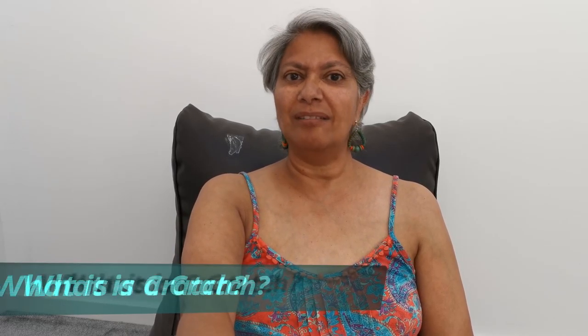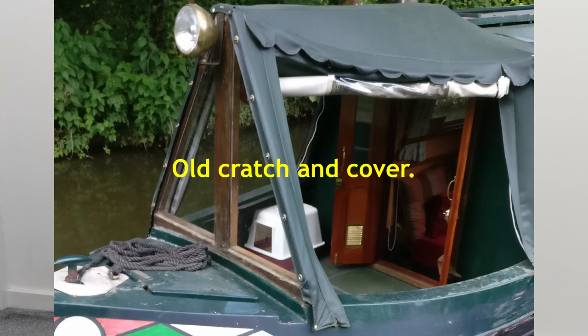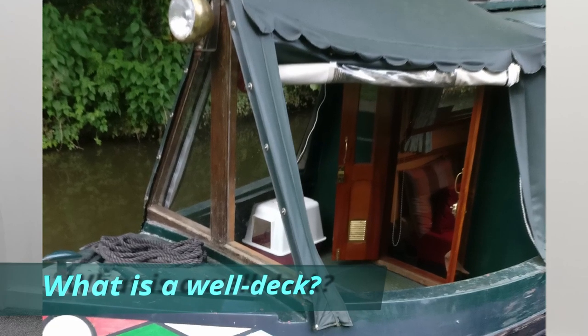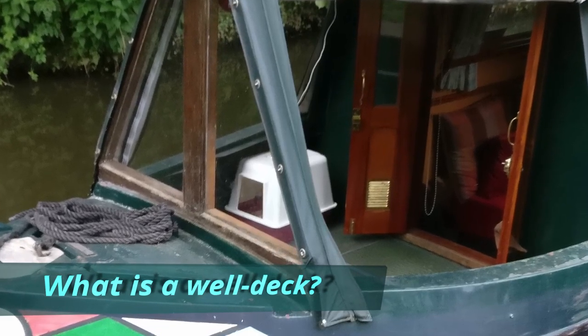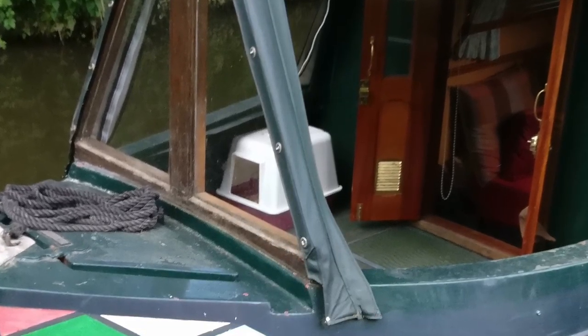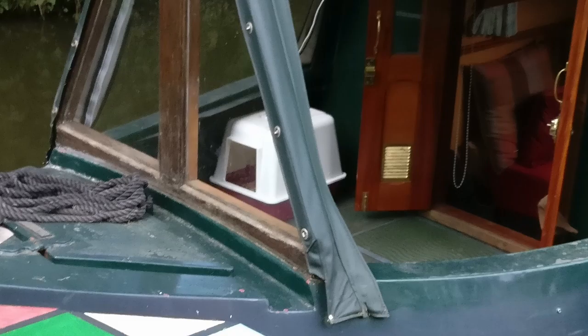You're asking what is a cratch? Well, a cratch is a frame on the front of a boat that is attached to the boat, over which a cover goes. It covers the well deck. The well deck is the area of the boat in front of the doors, immediately before you go into the cabin. It's the first thing you climb on to when you board a narrowboat.